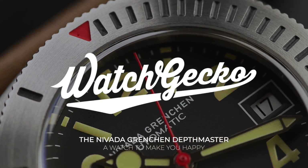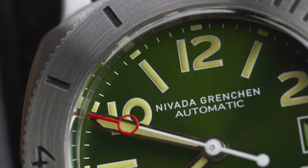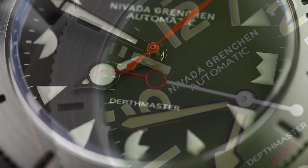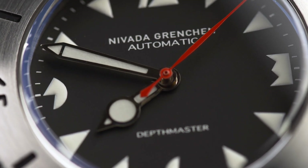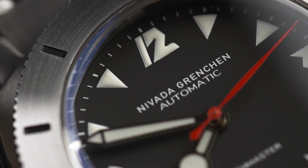A few months ago, we shared the news that well-adored watch brand Nevada Grenchham was making a return for the re-release of their serious-looking Chronomaster Aviation Sea Diver chronographs. Well, it seems the new Nevada team shows no sign of slowing down, as their next release is here: the Depthmaster.